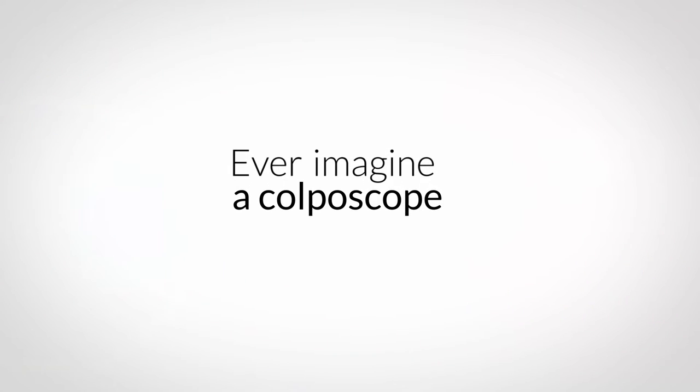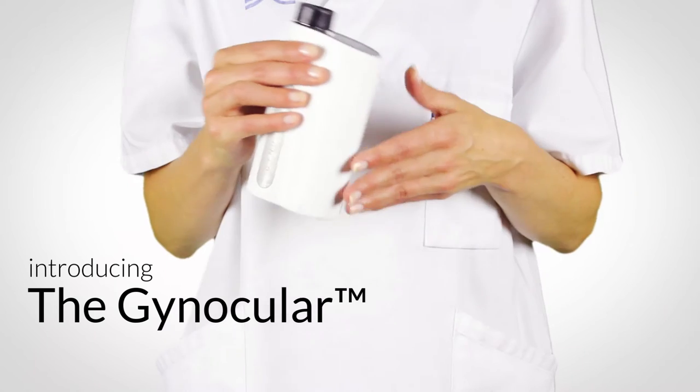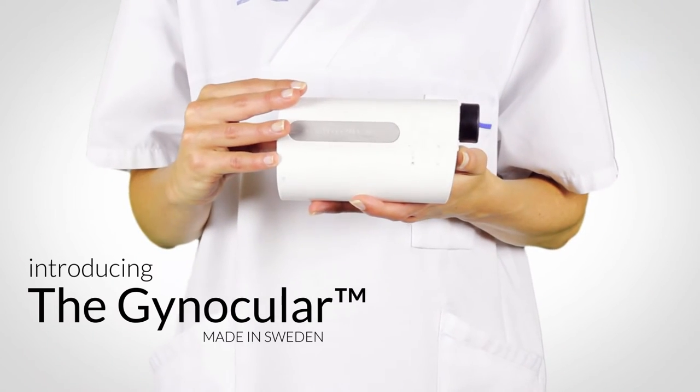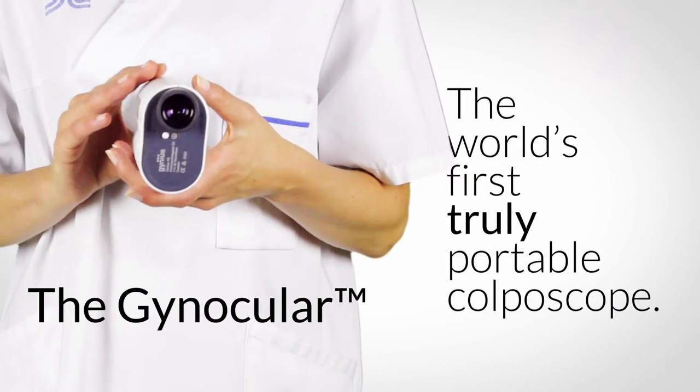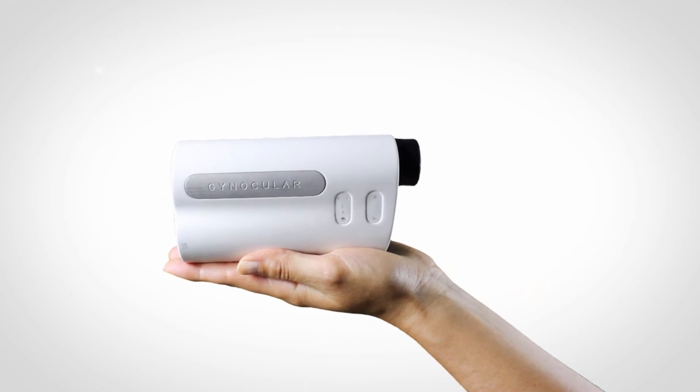Ever imagine putting a colposcope into your pocket? We did. Introducing the Gnocchiator — the world's first truly portable colposcope that fits into the palm of your hand.